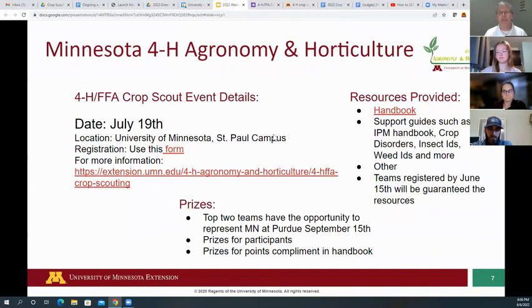We want you to sign up. If you sign up by June 15th, we're going to guarantee you get all sorts of resources — not copies off a copy machine, but glossy handbooks like a weed ID flip guide showing all sorts of weeds and how to ID them. You don't have to memorize all of it, because you can take those resources and use them with you as you're doing the event.